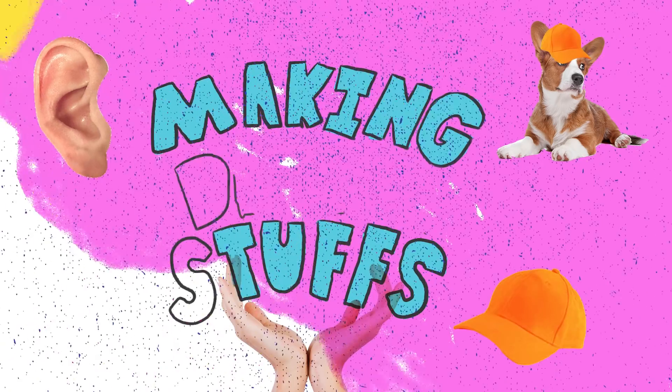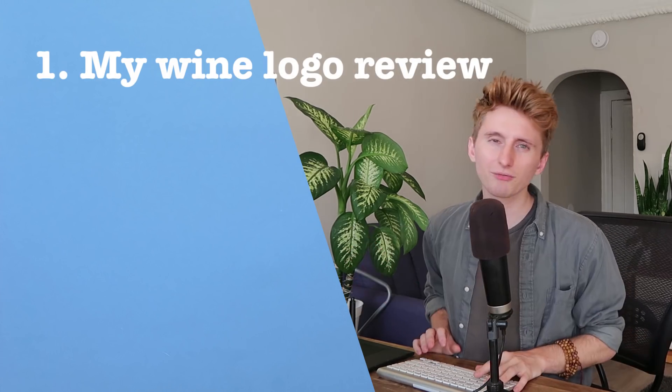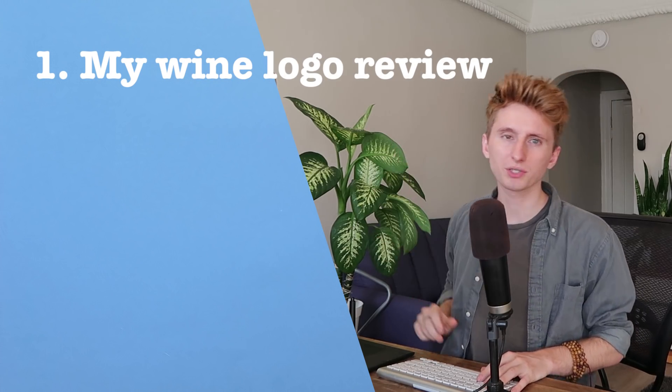Okay, my booty boops. Hello. I'm gorgeous. Today I got three projects to work on. First, we are going to be talking about the poll that we did in yesterday's logo, My Wine.